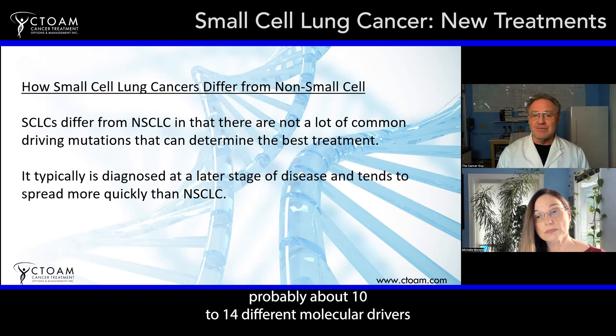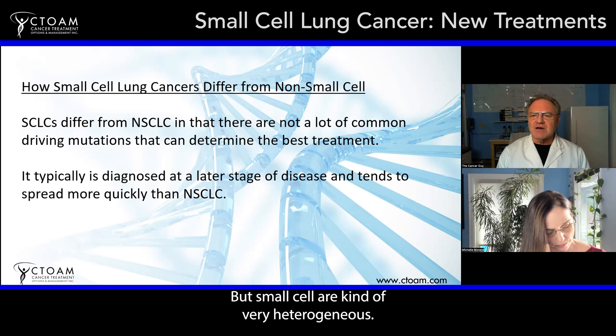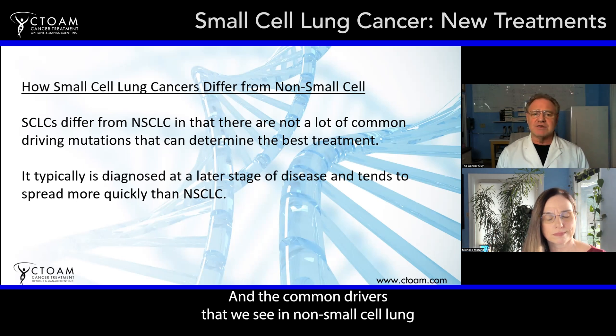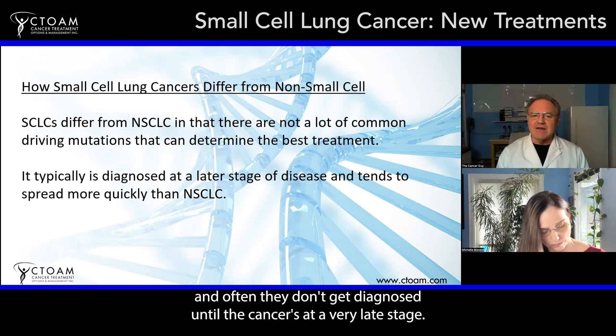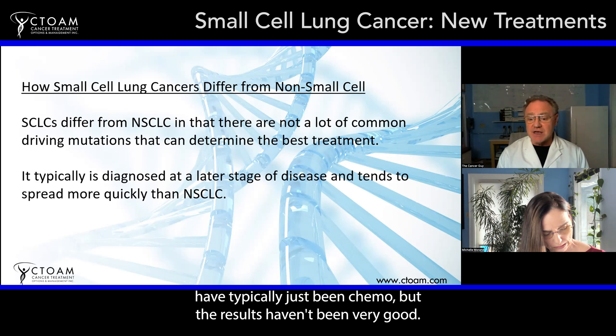There are about 10 to 14 different molecular drivers in non-small cell lung cancers that can be targeted with targeted drugs, plus immune therapy. But small cell cancers are very heterogeneous — they differ quite significantly from person to person. The common drivers seen in non-small cell lung cancers are not always found in small cell. Based on their physiology, they're harder to detect, often not diagnosed until a very late stage, and they also tend to spread very quickly. So the standard treatment has typically just been chemo, but the results haven't been very good.